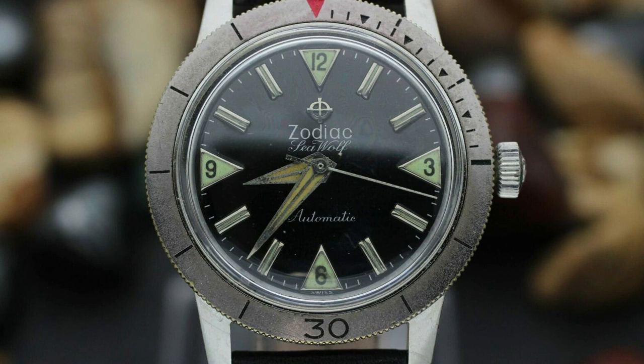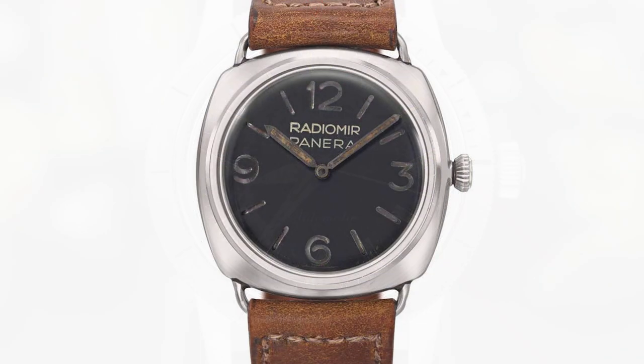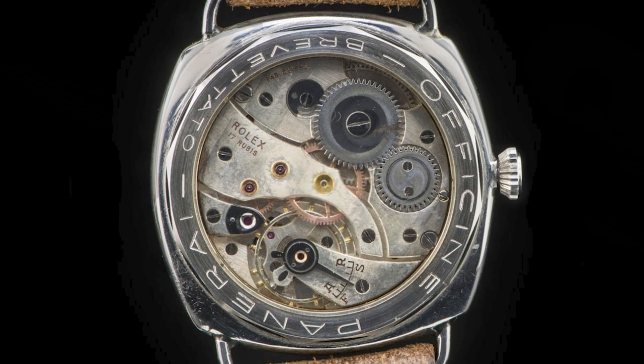Did you know that Panerai had been making watches specifically made for underwater use for many years before those three? Panerai, the maker of big bold dive watches we know today, actually has a very deep and rich history in that space. Going back all the way to 1936, we see the first Radiomir prototype, reference 3533. The Radiomir got its name from the radium paste used on the dial for the lume, and it was a key element in Panerai's production.